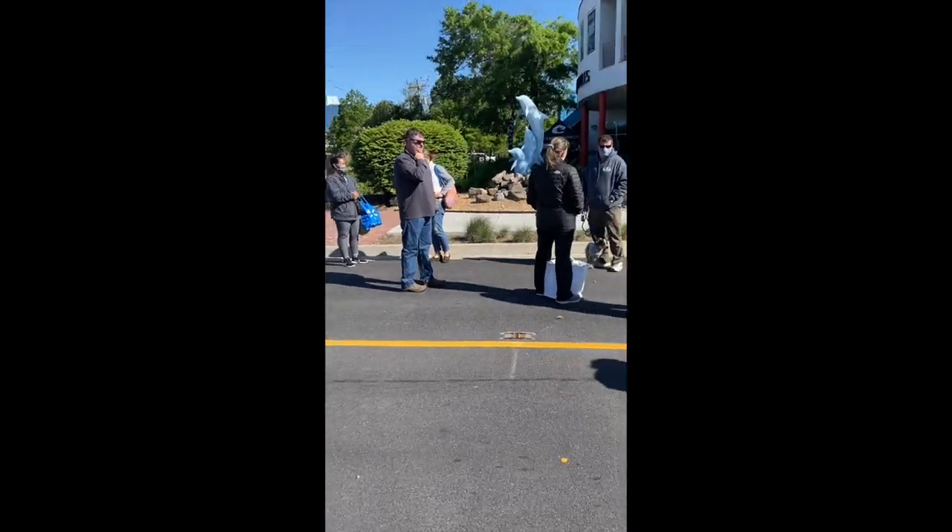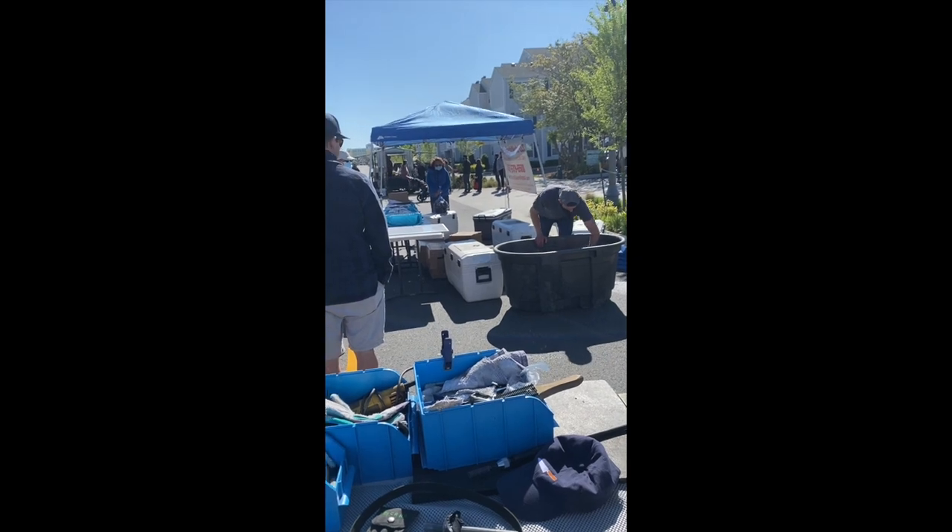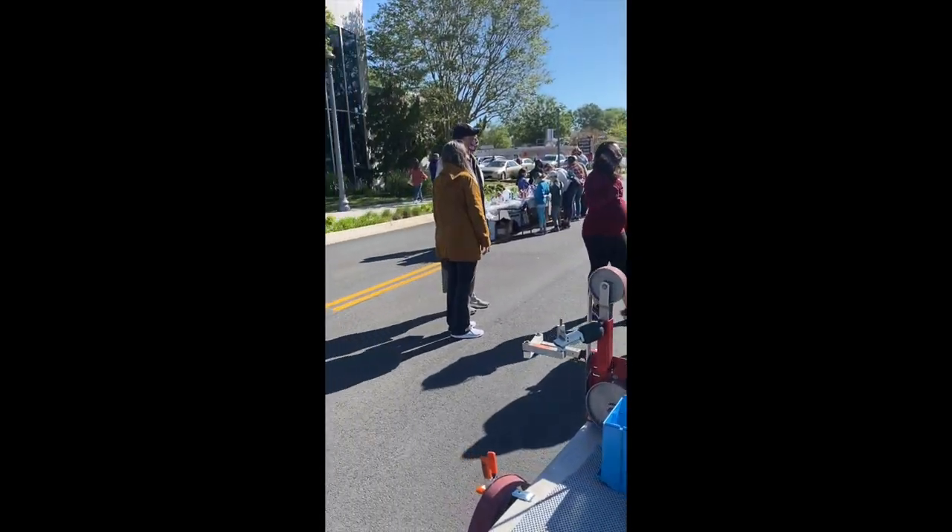This is a line leading to the seafood guy. He's got the business.